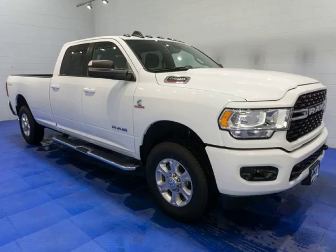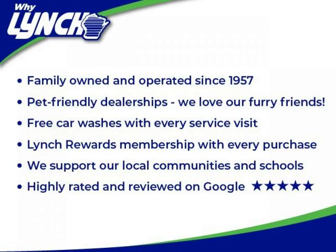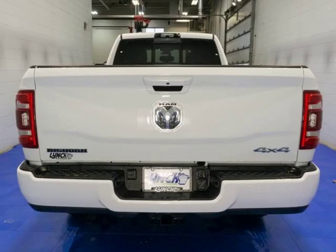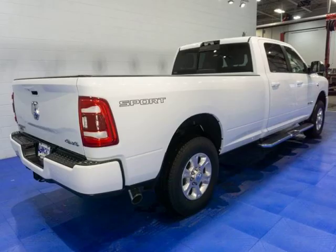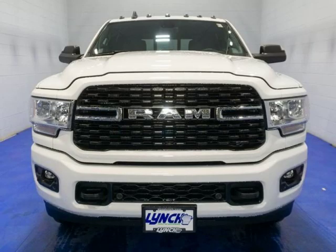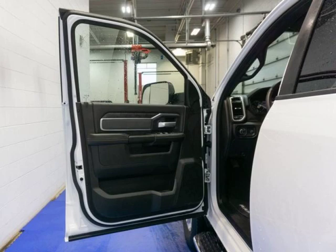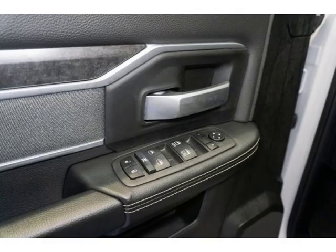Take on any terrain with this beast of a truck. This 2022 Ram 2500 in bright white clear coat with only 139 miles is ready to roll. With features like heated seats, a 7.0 TFT color display, and a Mopar spray-in bed liner, this truck is perfect for work or play. Do not wait, come test drive it today.